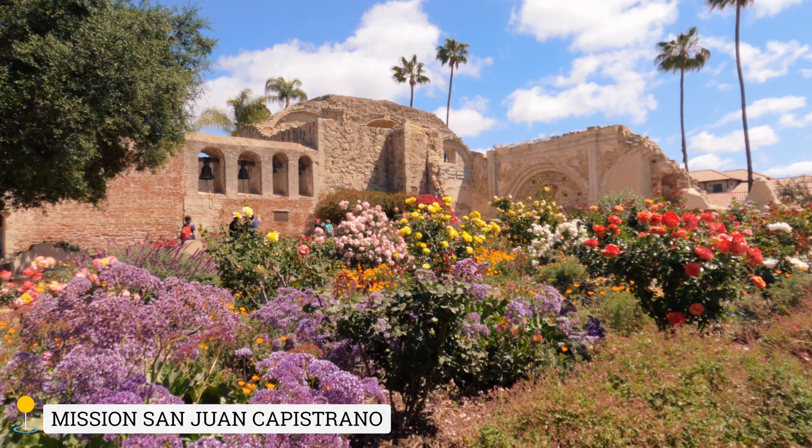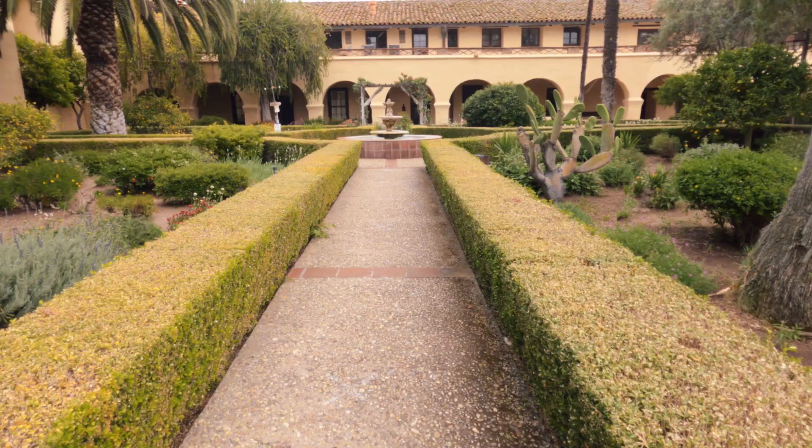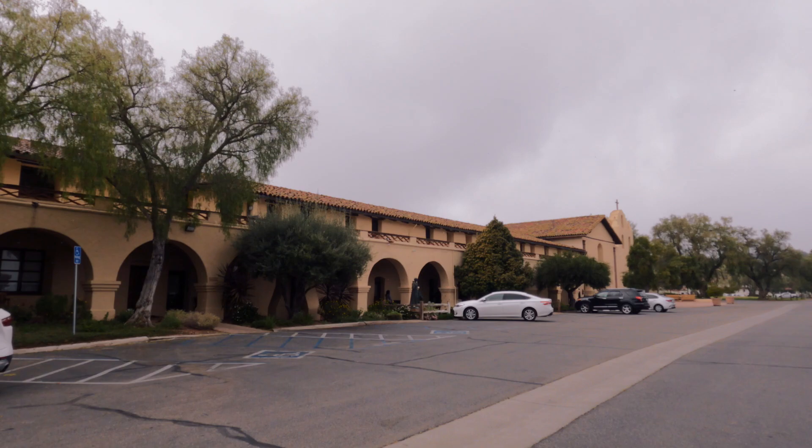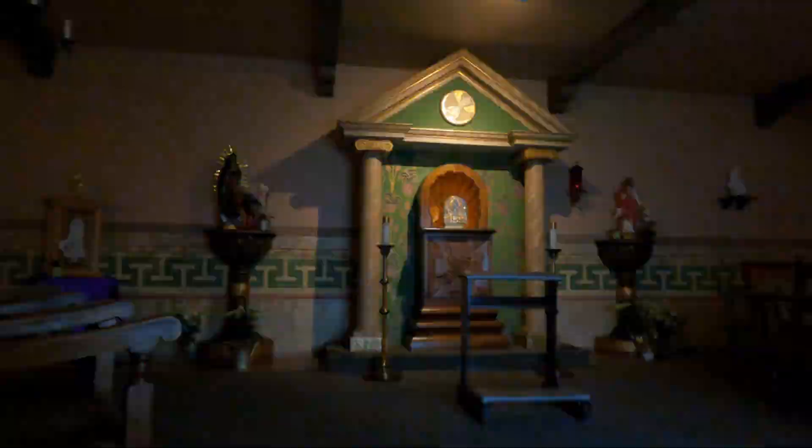And Mission San Juan Capistrano in San Juan Capistrano, California. Old Mission Santa Inés continues to be an active Catholic church, so you should definitely attend a mass here if you can, or go inside the chapel to meditate and pray.